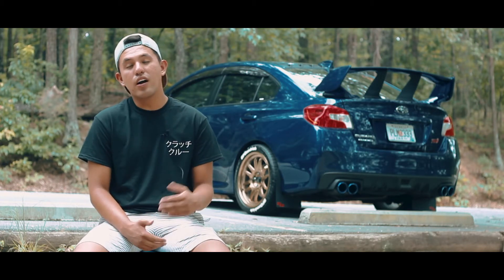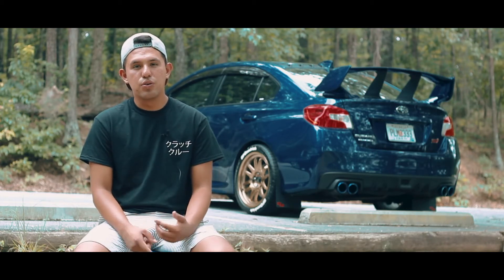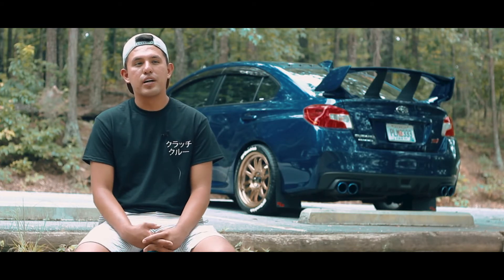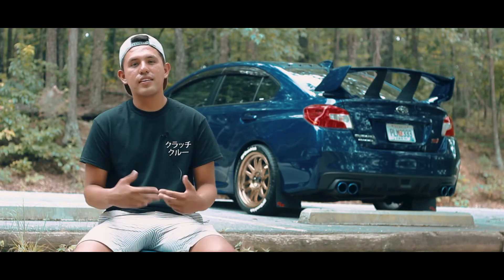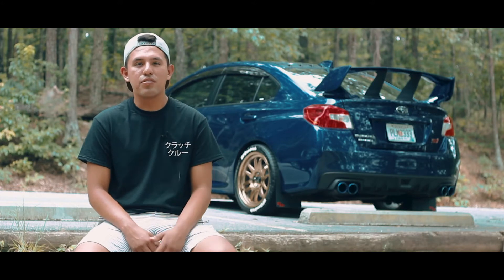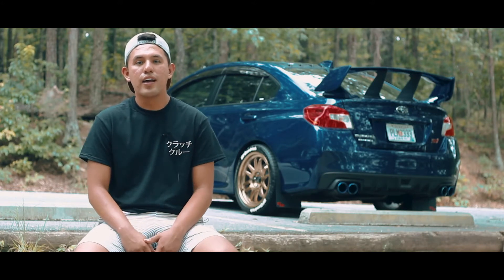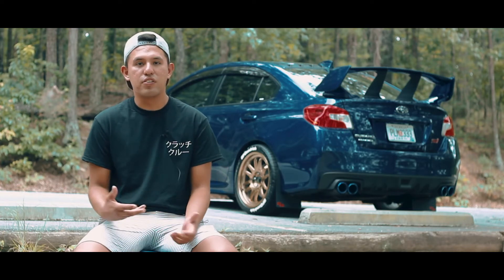The car is already turbocharged, but in the future I'd like to go to a bigger turbo and do some Cobb tuning. I have the Cobb Accessport coming up pretty soon, so once that arrives I can do some other stuff — injectors, J pipe, down pipe, and whatnot. As of now the car is also running the C&T exhaust, which is just the muffler delete in the back.